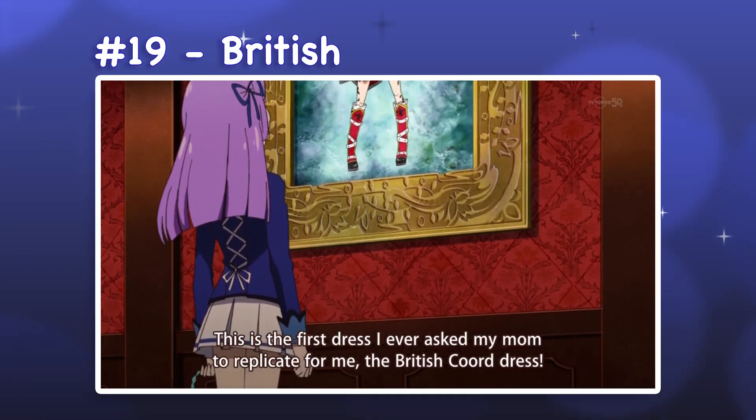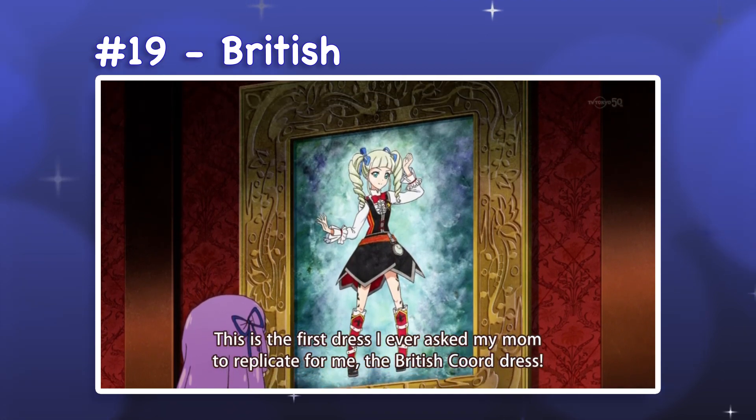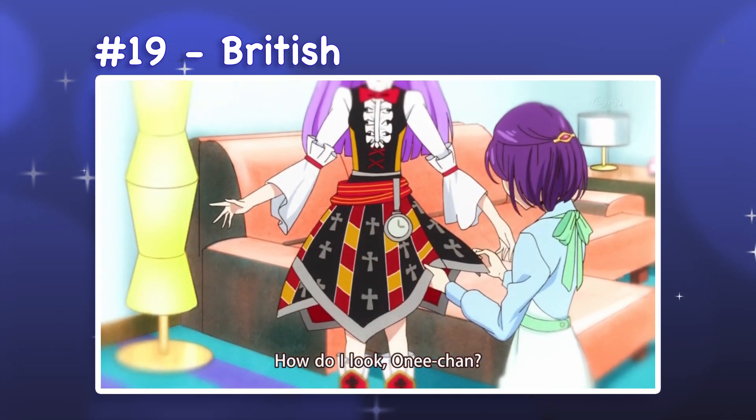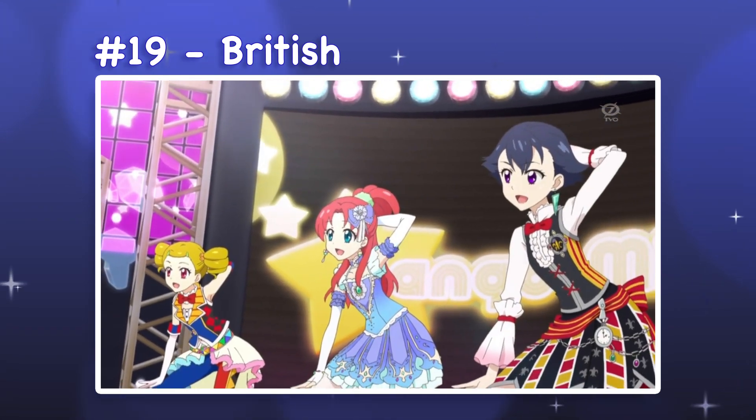19. British. British shares its design with British Blue and is a better representation of its intended silhouette. Here, the fuller skirt shows off the zigzag hemline. We see a few variations of this outfit in the show, so I am ranking the pieces that show the most detail. I think the patterned skirt adds necessary visual interest, which is balanced by the simpler vest and blouse.